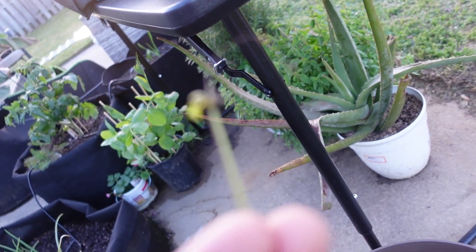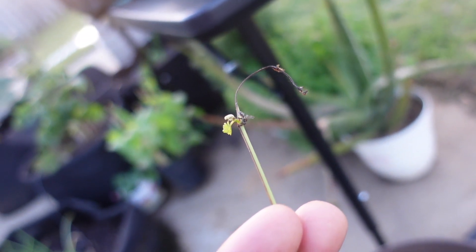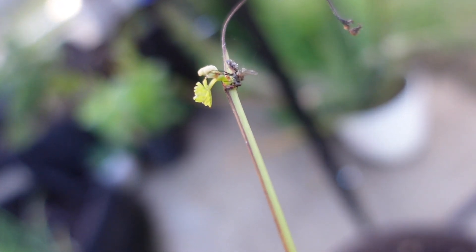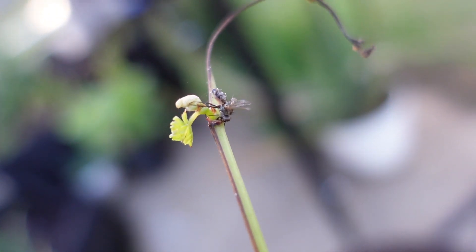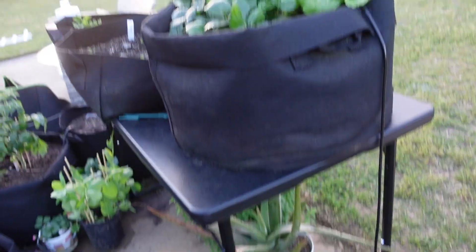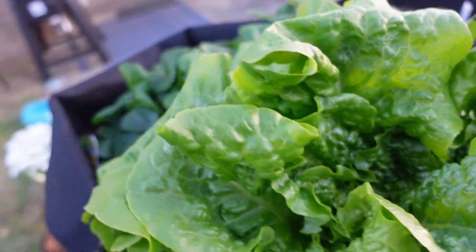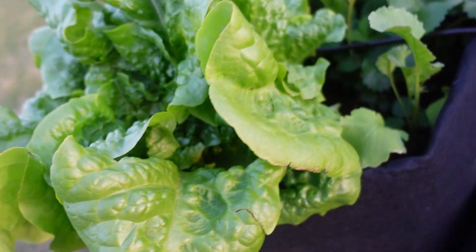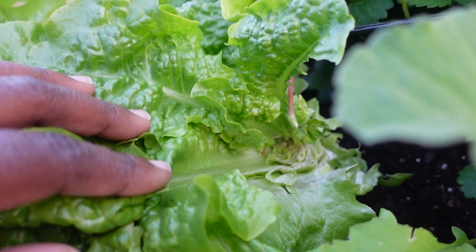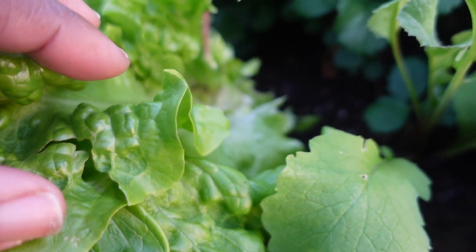What kind of bug is that? Look at that lettuce — wow, wow. Roses — I chopped that off right there, I don't know what that was. I'm gonna see if it grows back though.